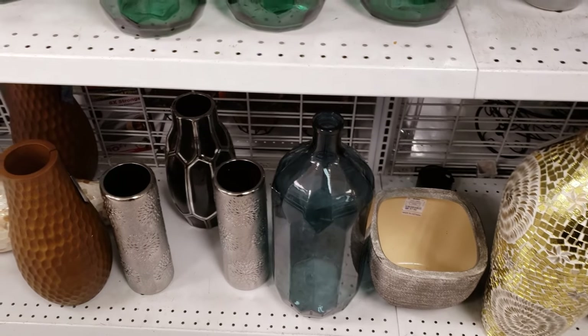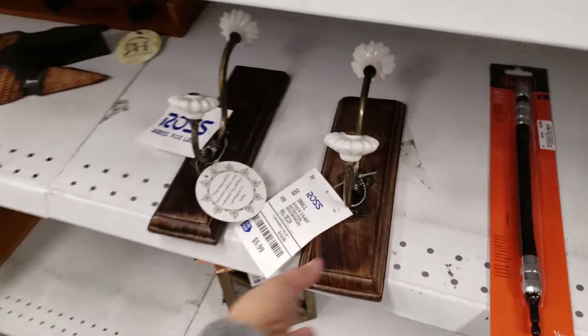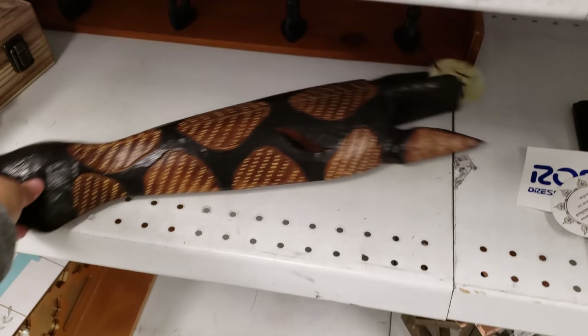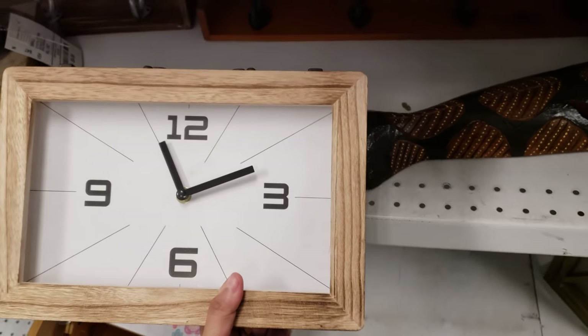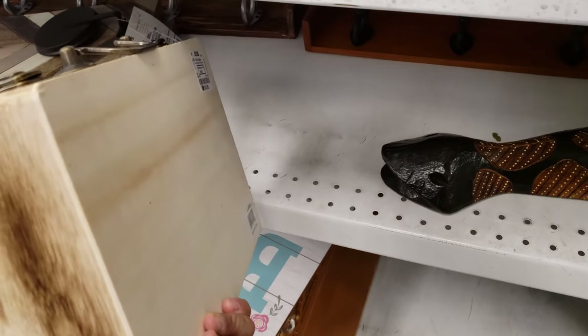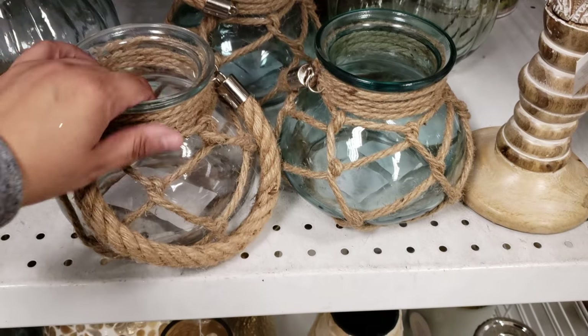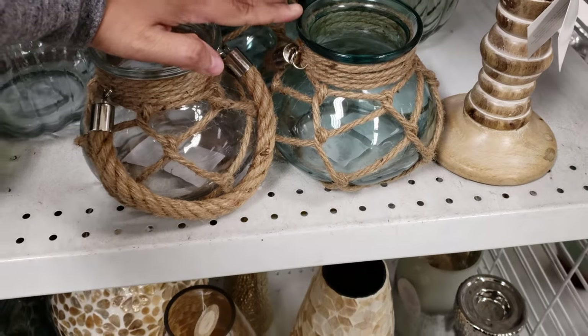I think we've seen those at the bottom before. Six dollars — like a hook. Oh look right here, this is kind of cool looking — it's a clock box. This one's going to be 13. I do like these; you can hang them, put a candle in there. Six dollars — set your candle in there.